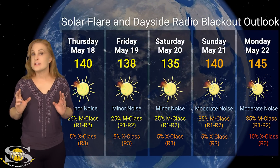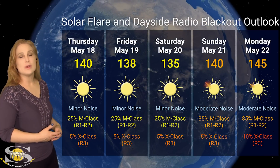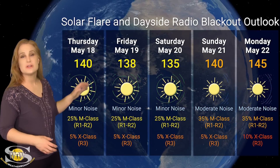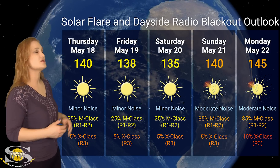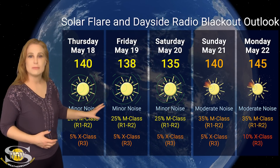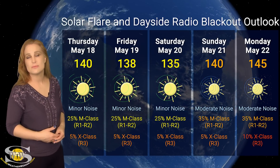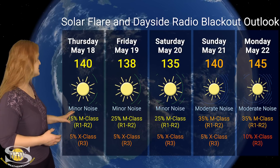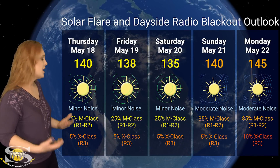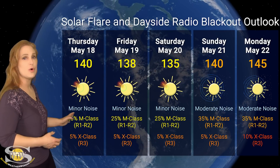Switching to our solar flare and dayside radio blackout outlook over the coming week: we are having a quiescent sun for the most part. We've only got one big flare player in Earth view, but more are coming. We are sitting at about 140 solar flux right now, but that's likely going to start really ramping up — we could see ourselves in the 170s by the end of next week. We are also sitting at minor noise right now on the radio bands, but that will likely ramp up to moderate noise as more of these regions rotate into view. We are seeing about a 25% chance from NOAA of M-class flares at an R1 to R2 level radio blackout, and even about a 5% chance of X-class flares at an R3 level radio blackout over the next few days.